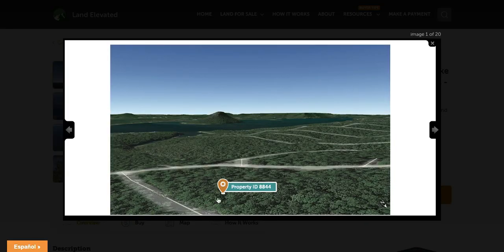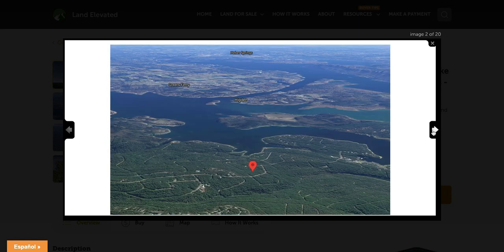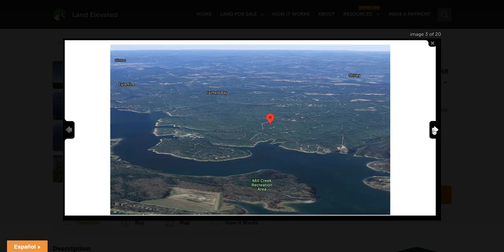Here you can see the location of this particular parcel. It is nicely treed, which is going to provide some nice shade and privacy from your neighbors. This body of water that you can see right here is Greer's Ferry Lake. As we zoom out a little bit, you can see you're just a couple of blocks from the water's edge on this property.